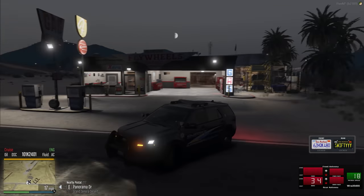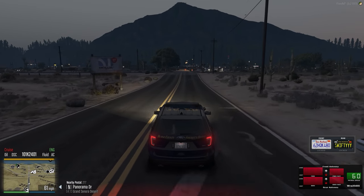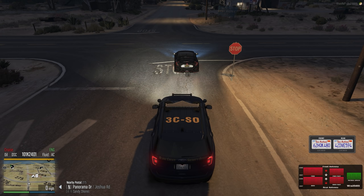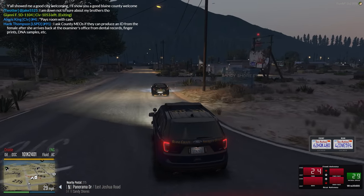I want to say this vehicle has underglow — looks to be like orange or red. That's the case — they definitely cannot have that on their vehicle. It's going to be orange underglow. Not even sure why they would have that; that's clearly not what you want. We're going to go ahead and light them up for it.